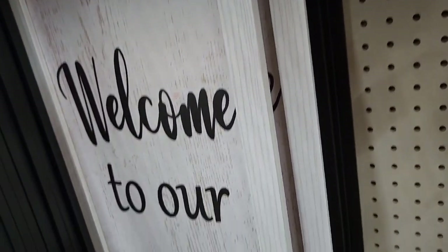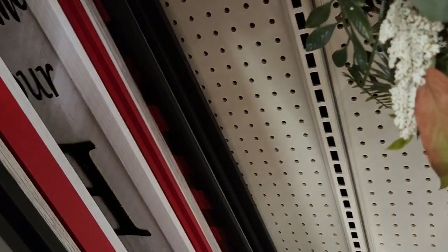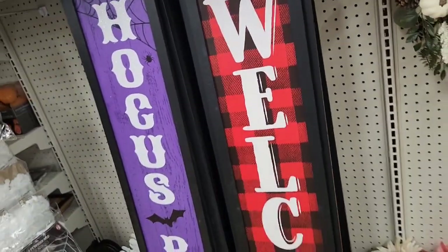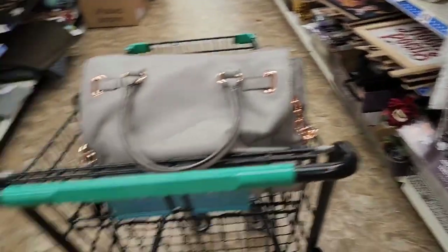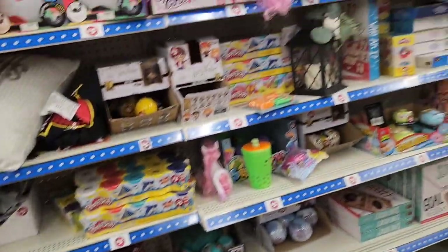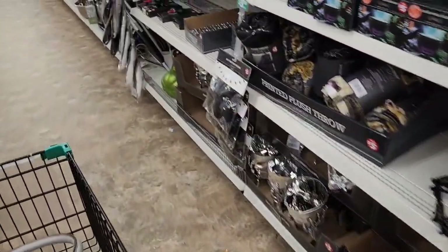Oh there's another one — I like this one, it says 'Welcome to Our Home.' That's nice, five bucks — can't beat that with a stick. And then they repeat. I did want to show you some Dollar Plus stuff — the rest is just regular Dollar Plus stuff. But thanks for watching everybody and I'll see you all in a new video, bye!